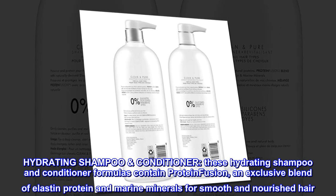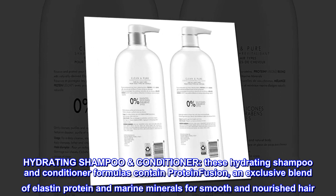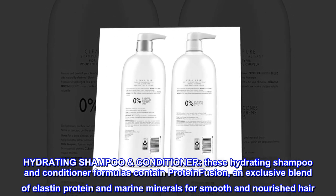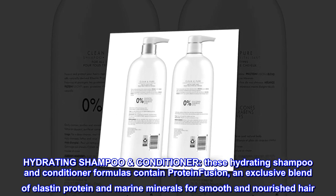Hydrating Shampoo Conditioner. These hydrating shampoo and conditioner formulas contain protein fusion, an exclusive blend of elastin protein and marine minerals for smooth and nourished hair.